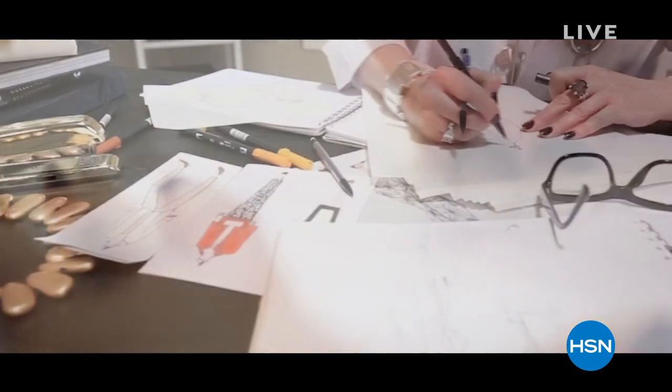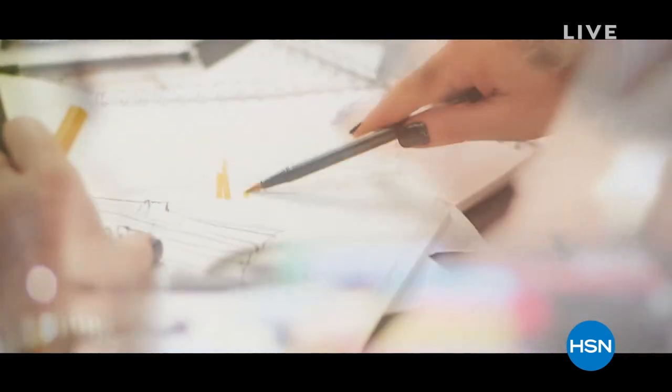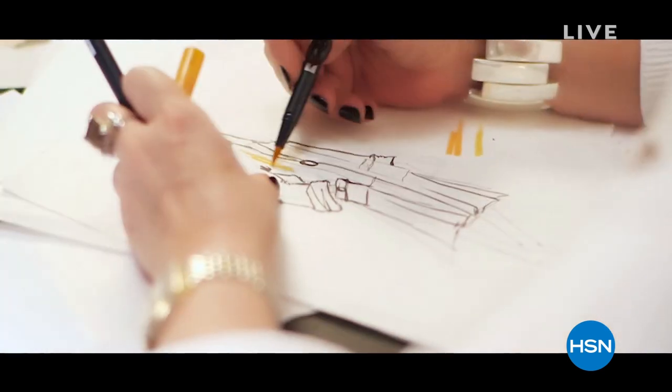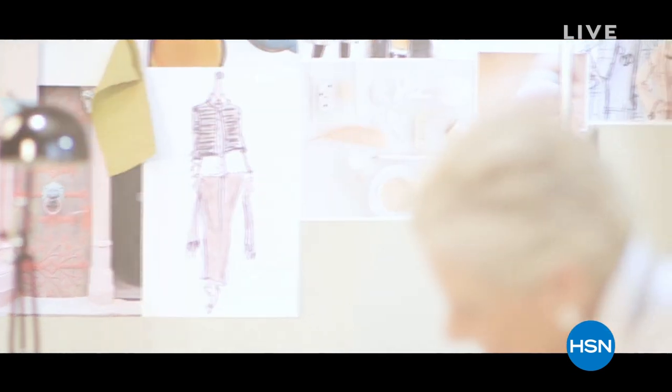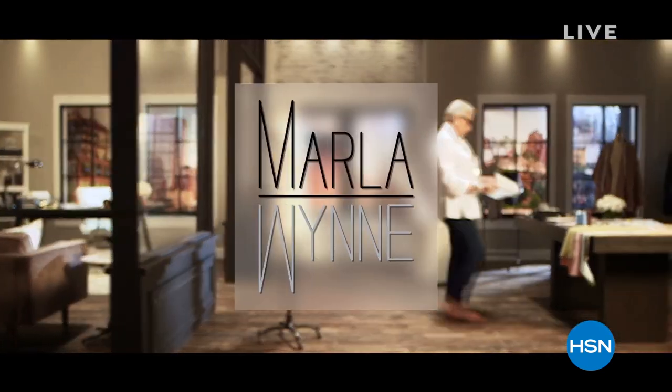This is one of the most brilliant women — she continually reinvents herself. She sketches her visions, then they create these beautiful fashions. I am proud to say this is our very top of the line when it comes to quality, style, and sophistication. It's a brand that is only here at HSN, and we are thrilled to have Marla as part of our fashion team.